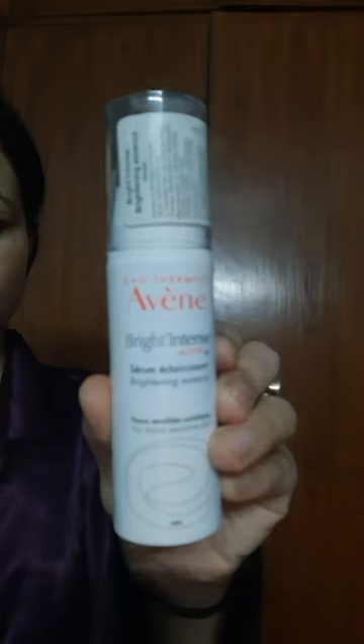First of all, I am going to use Avinar Brightening Essence. For the following ingredients, you will absorb the following ingredients. You can skip it, but it will help you.